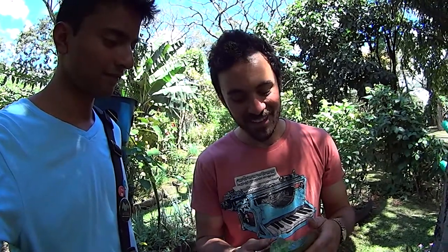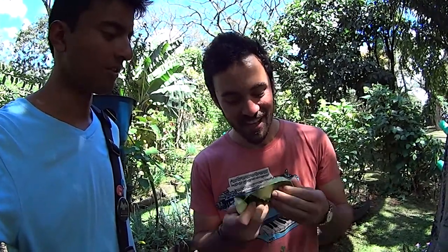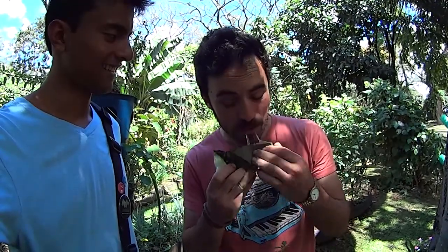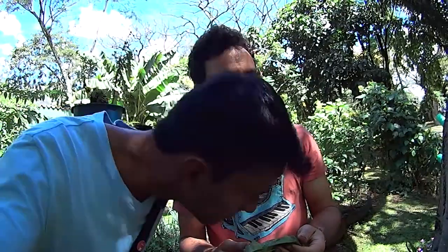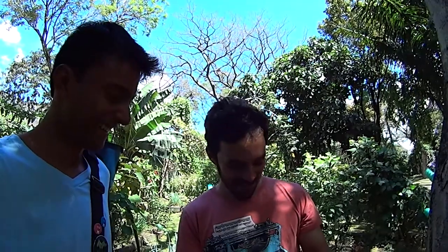I actually want to take a bite out of it. Do you think it'll be good? How is it? Tell us the truth. I've had better. It's kind of funky. Maybe I'll put some on my face.